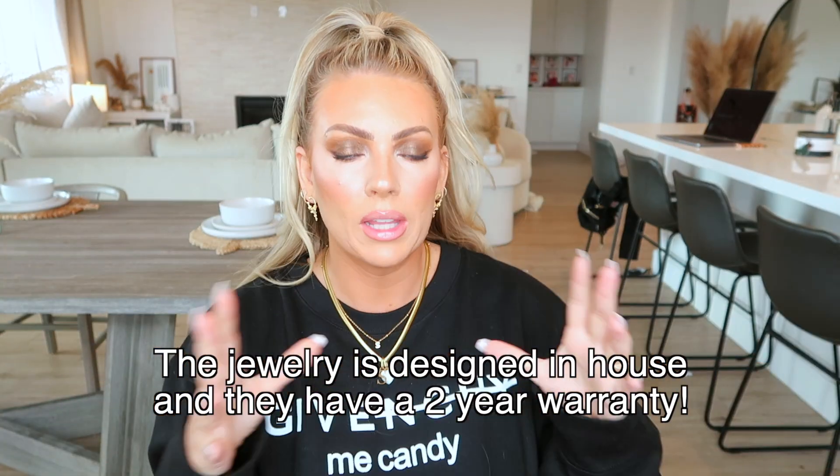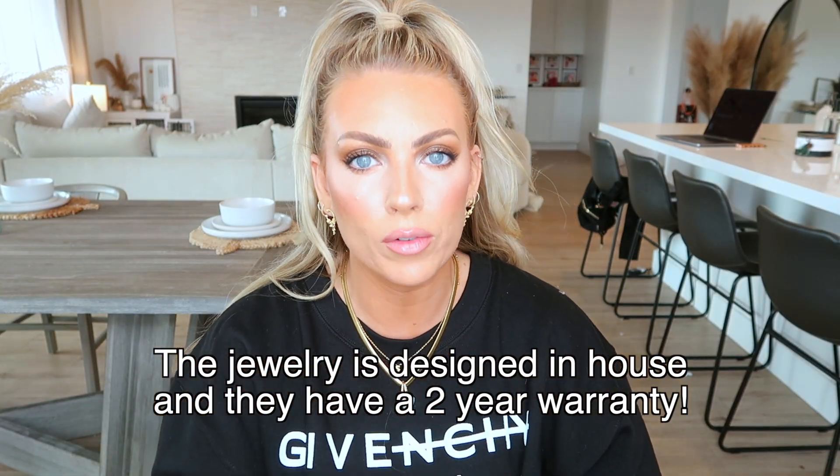And then this is a cute little dainty necklace with just your initial. I love their jewelry because it's all about personalization, so they're great for Christmas presents. I got a personalized necklace for Lily last year. Everything is always very well protected and beautifully packaged. So I have these two items I've had, and then these ones just came in.